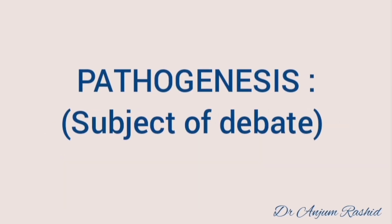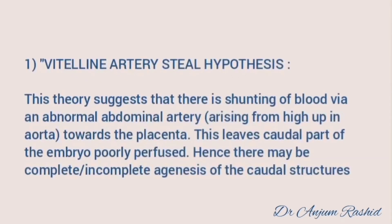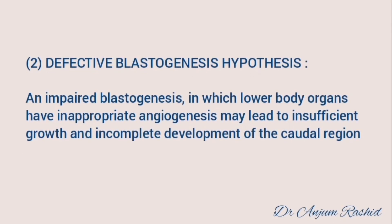The pathogenesis of mermaid syndrome is the subject of debate. Two hypotheses have been suggested. The first is the vitelline artery steal hypothesis, which suggests that shunting of blood via an abnormal abdominal artery arising from high up in the aorta towards the placenta leaves the caudal part of the embryo poorly perfused, potentially causing complete or incomplete agenesis of the caudal structures. The second is the defective blastogenesis hypothesis, according to which impaired blastogenesis with inappropriate angiogenesis in lower body organs may lead to insufficient growth and incomplete development of the caudal region.